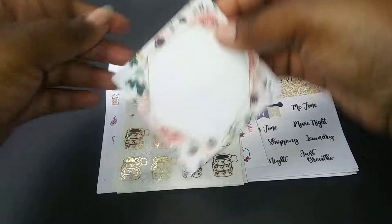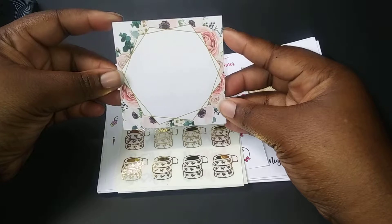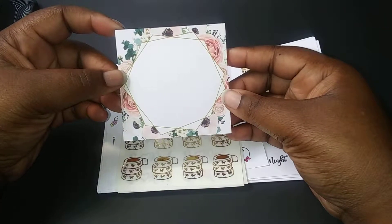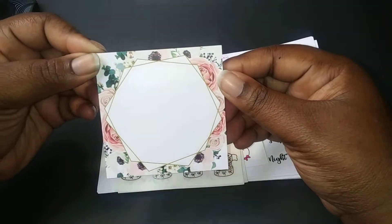And I got this adorable sticker pad — sticky note sheet pad. It's adorable with all the beautiful flowers.